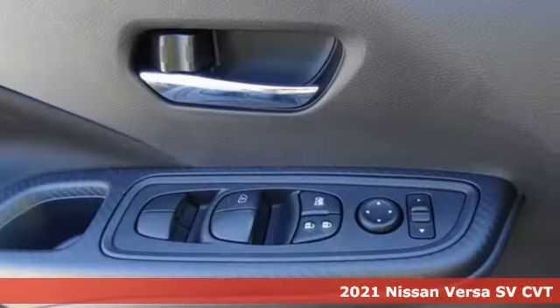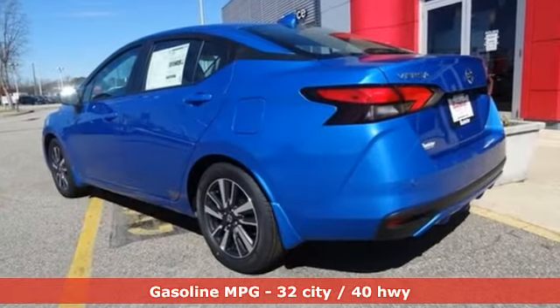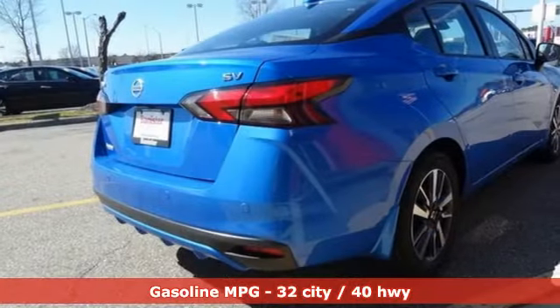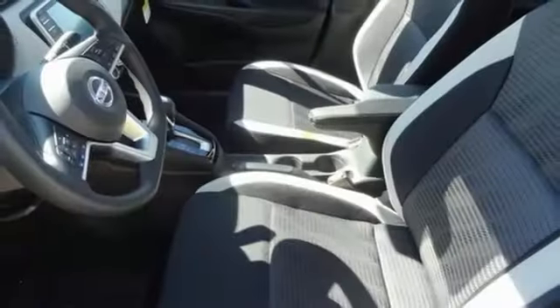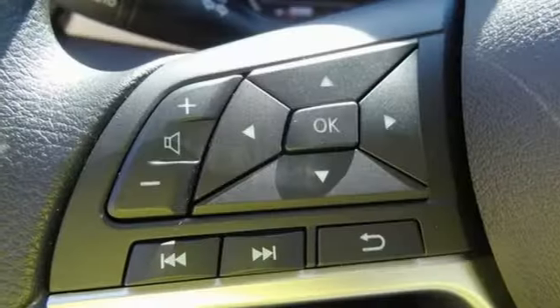Features include streaming audio, wireless phone connectivity, air conditioning, push button start, manual tilting steering column, continuously variable automatic transmission, aluminum wheels, gas pressurized shocks, and an inline four-cylinder engine.